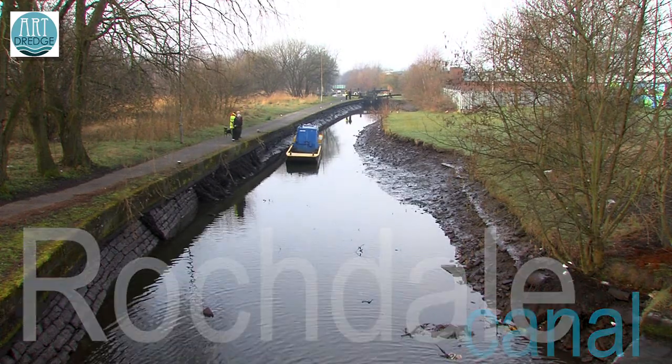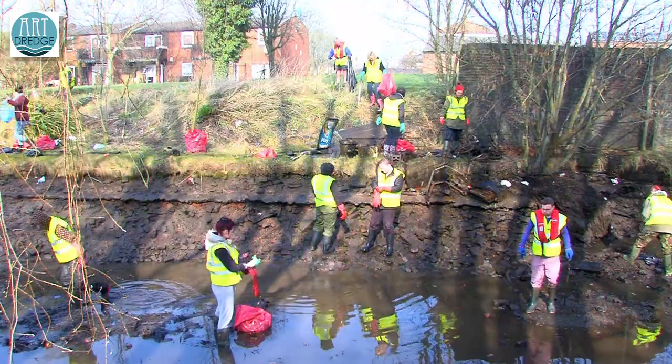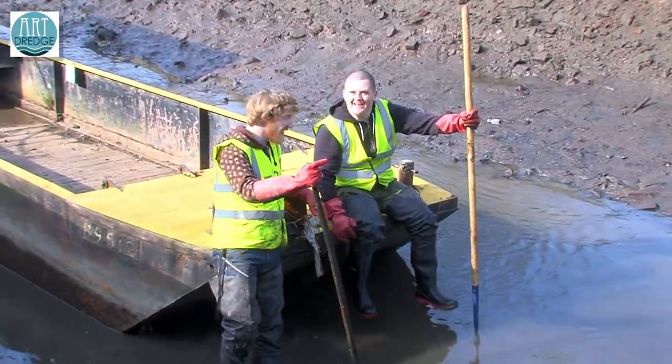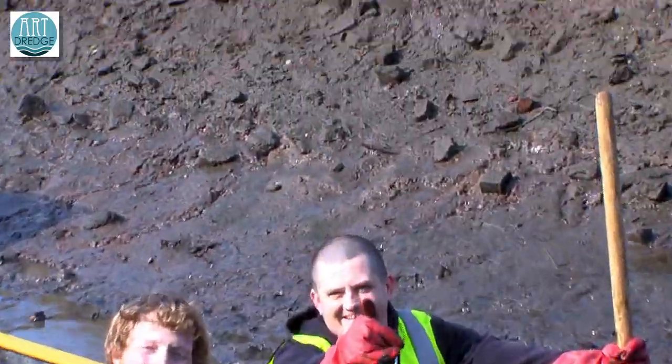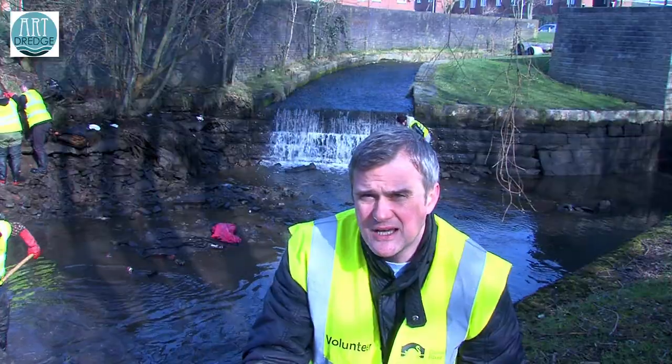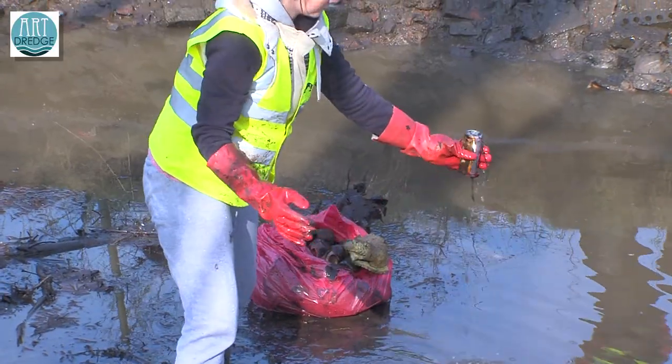Basically the whole premise of the project is to raise awareness of fly tipping into canals. We've got a load of volunteers that are helping us pull out a load of random stuff. So far we've had mopeds, we've had shopping trolleys, we've had about a thousand cans — and this is just for starters.